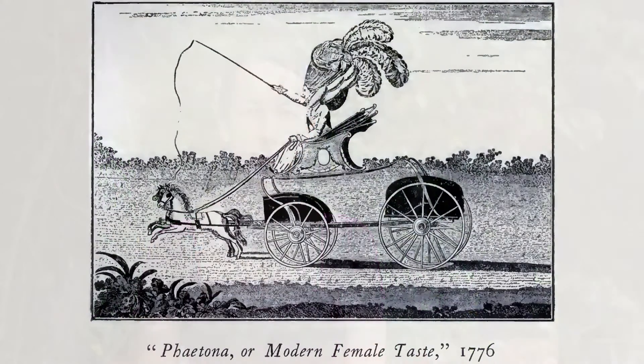A phaeton was a light, fast, four-wheeled, two-passenger open carriage, drawn by two or possibly four horses. The high perch or high flyer variety required a ladder to climb inside, and was such a flashy vehicle, it was favored by Prince George himself.